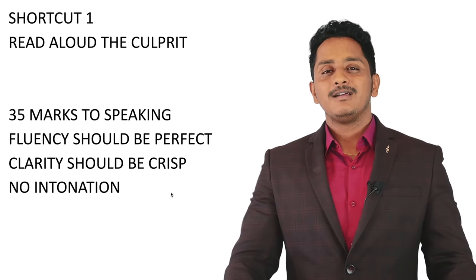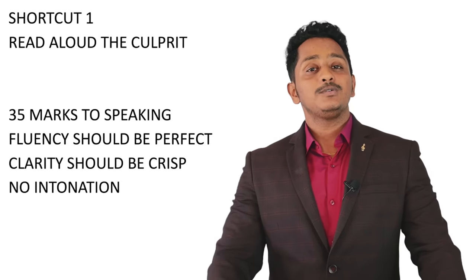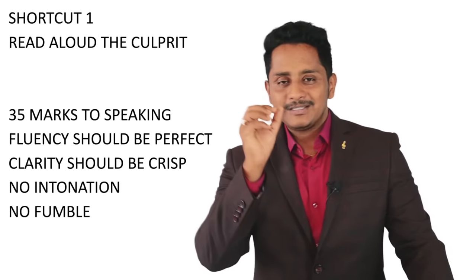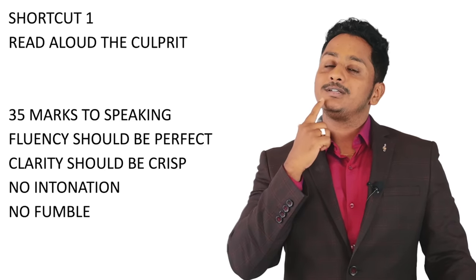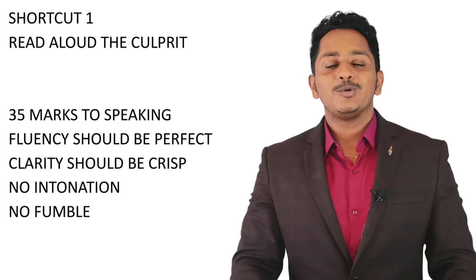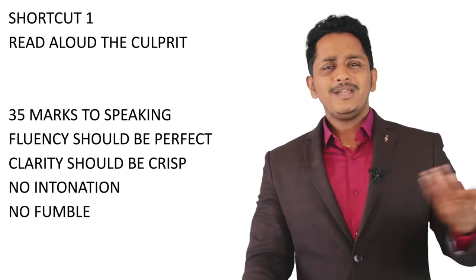No fumbling — not even one. Fumbling happens because you are rushing. The tongue doesn't have intelligence; the brain sends signals to the tongue. Channelize your thoughts — don't give all words at once. Be calm, composed, and try to understand why fumbling is happening and avoid it.